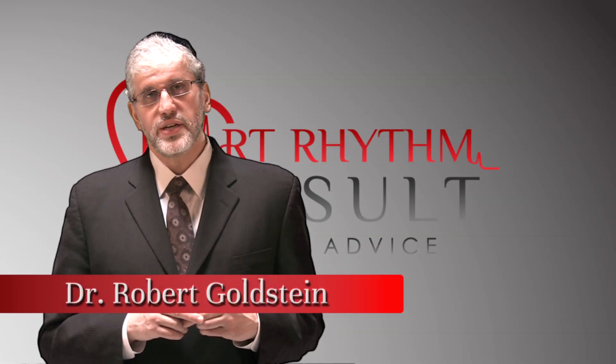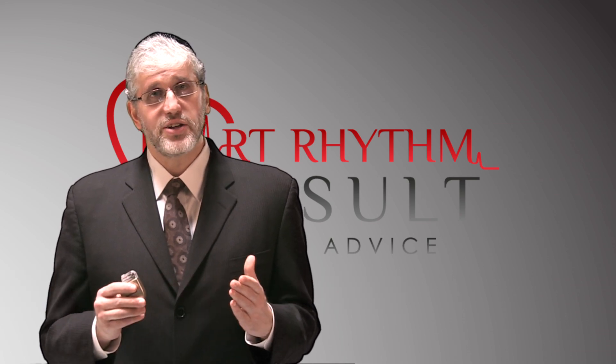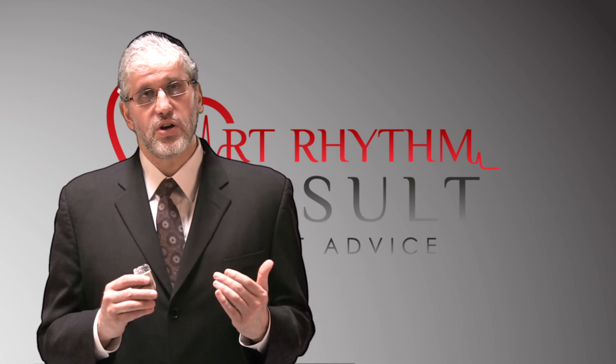My name is Dr. Robert Goldstein and I'm a cardiac electrophysiologist. What that means is I'm a heart doctor that treats electrical problems of the heart.